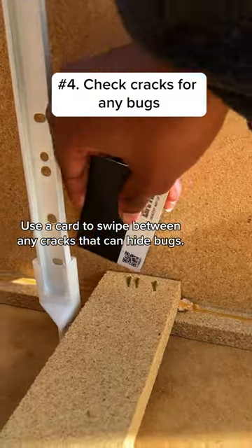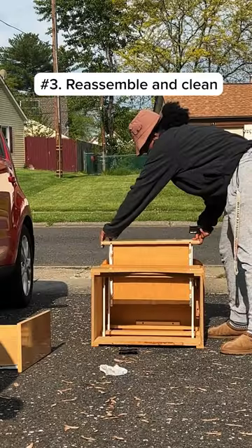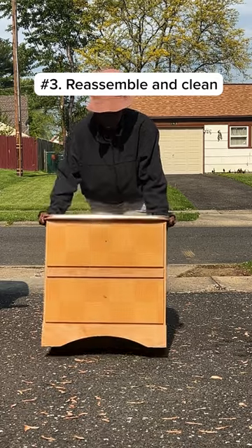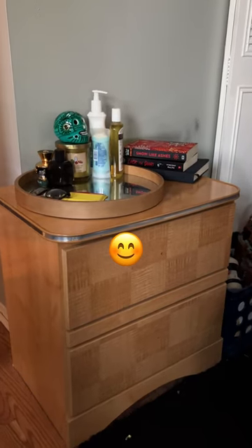I reassemble and do a thorough clean — we want to get rid of all the yuckiness before we bring it into the house. And then look how cute!